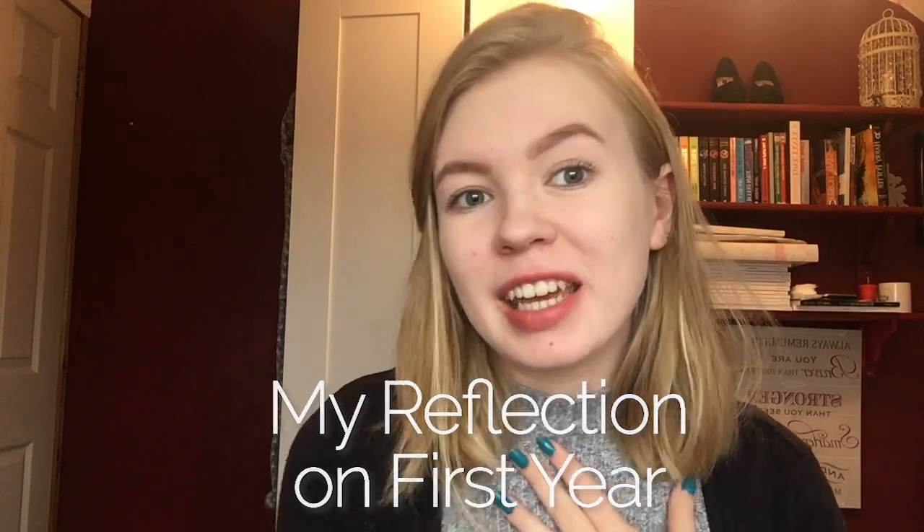Hello everybody, my name is Kendra. I'm a second year fashion marketing student at the University of Winchester and I'm making this video to share my reflections on my first year. To make it easier to follow, I've split this video into four sections: halls, social life, academics, and what I would do differently.